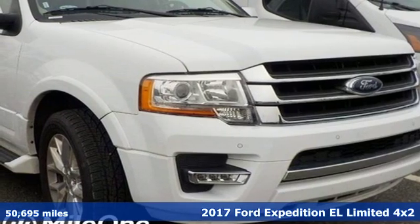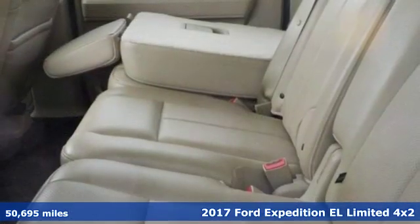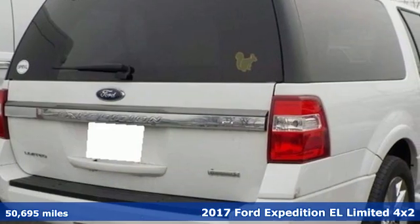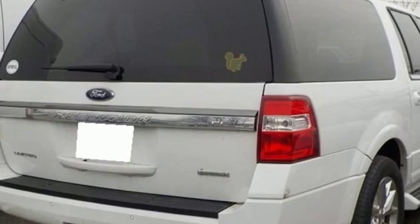It's a 2017 Ford Expedition EL. From a night on the town to the great outdoors, one of the best parts of the adventure begins the moment you step into the extra roomy interior.